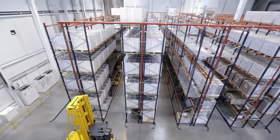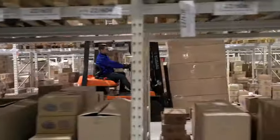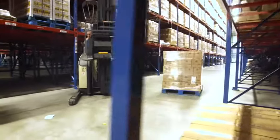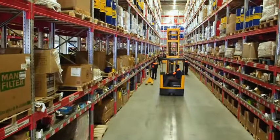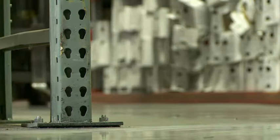Rack systems are fundamental to any warehouse system, and if a rack system fails, it creates a dangerous situation that could lead to expensive product damage, equipment damage, lost productivity, or serious injury. And no matter how many safety precautions you take, collisions between forklifts and racks are inevitable.